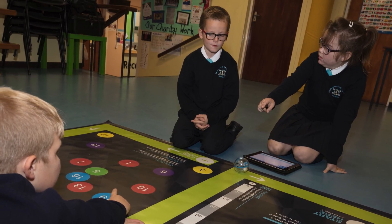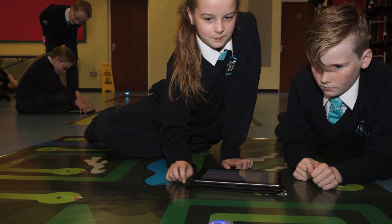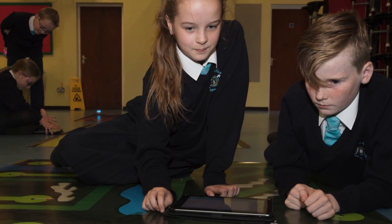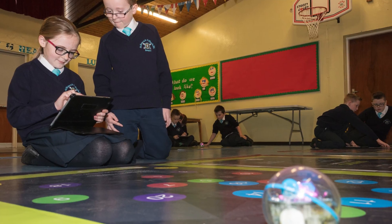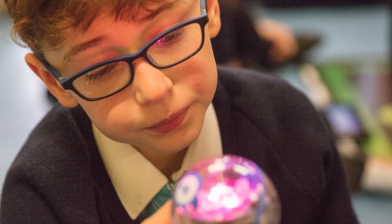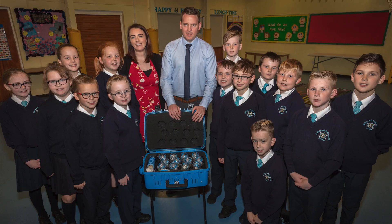Our children have been using the iPads and the Sphero Spark Plus in some tremendous activities that link right across the curriculum. What's jumped out at me has been how the children have collaborated and worked together on this — children of both genders who have a real interest in being innovative. We've looked at how we can program the devices with code while looking at position and direction, angles, and properties of shape, but also developing talking and listening as they plan out and explain the processes behind the coding activity.